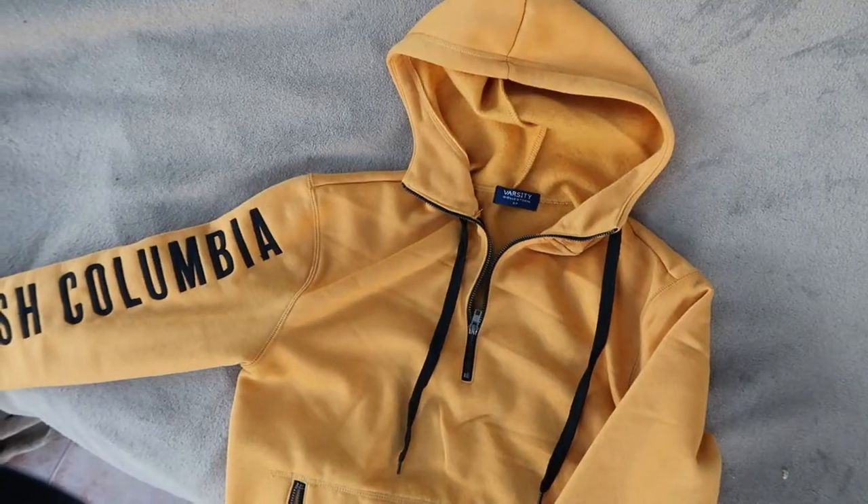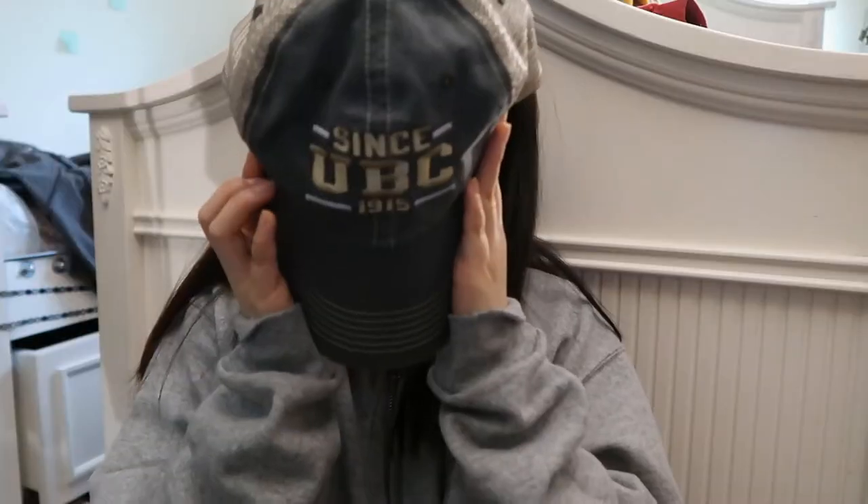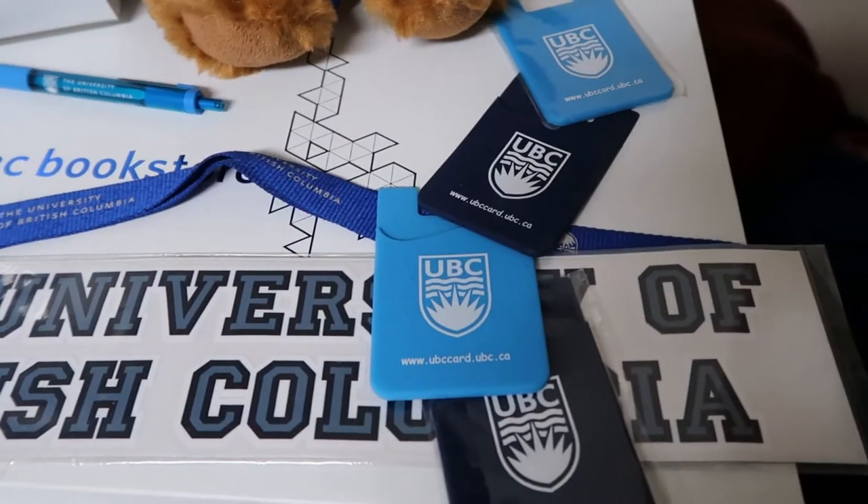Hello friends and welcome back to my channel. In this week's video we are going over my giant collection of UBC merchandise. As an employee at the UBC bookstore, I'm going to go over pricing, wear and tear, regrets, things that I still wear today and think are totally worth it, and really how to save the most money and make the most of your dollar.